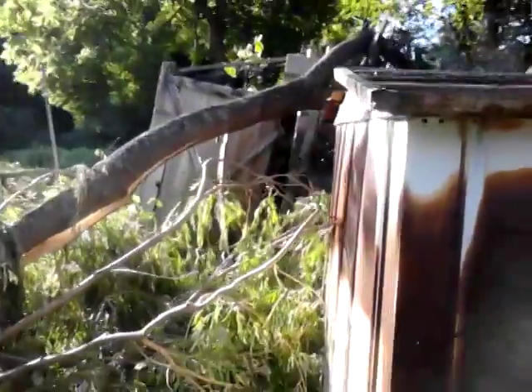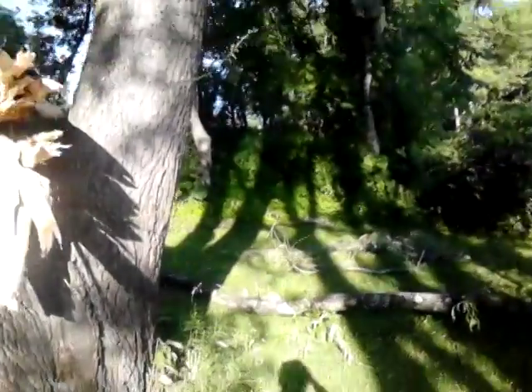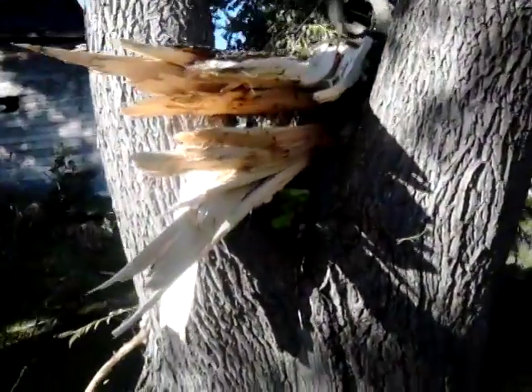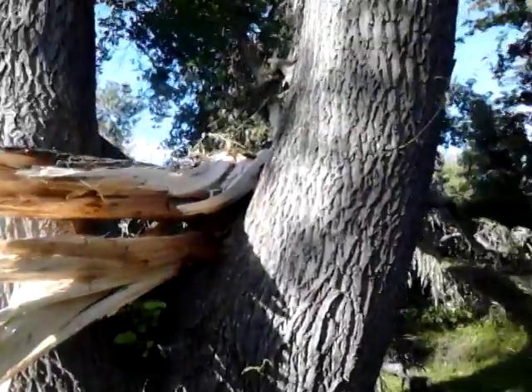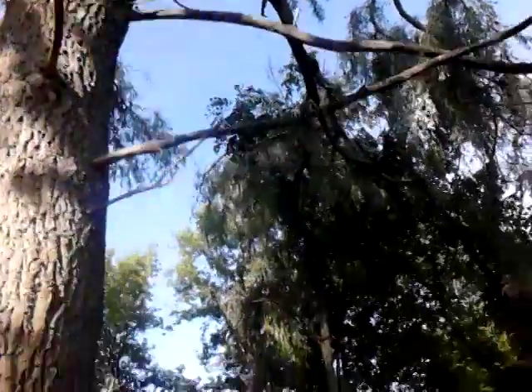Right here, it's all up on top. Took down the old sheds. And look right here, just splintered the trees. You can see straight up there, just took it right off. Snapped that one off.